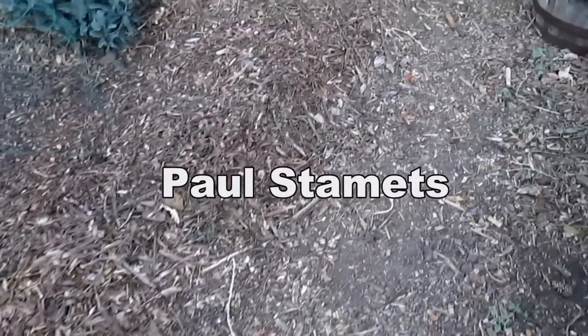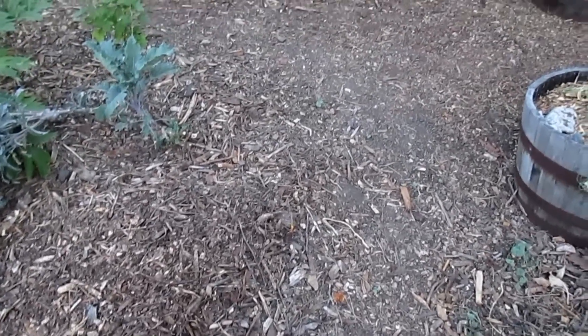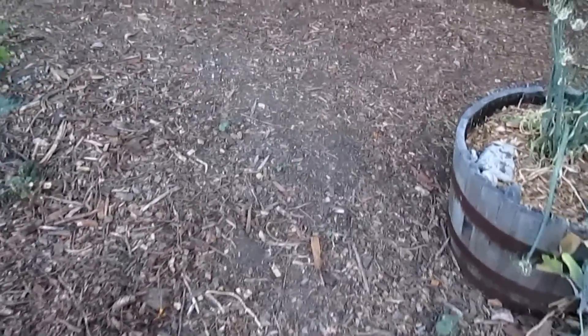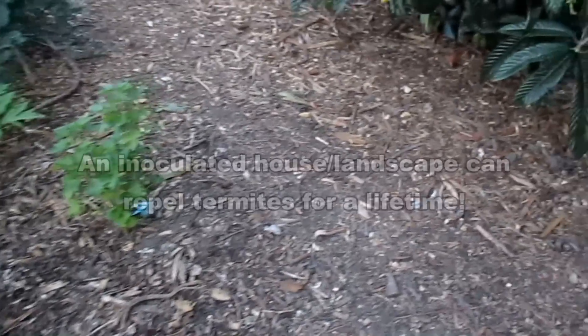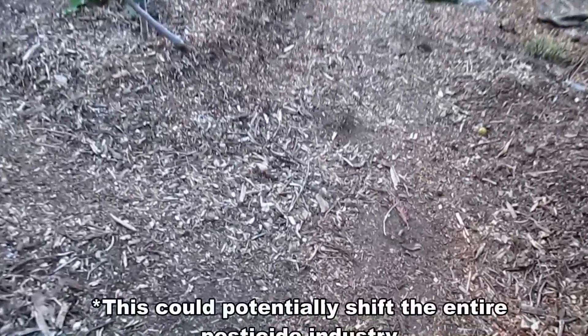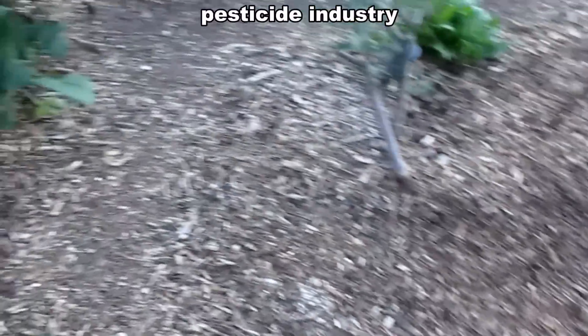On a side note, there's a gentleman by the name of Paul Stamets — many of you have probably heard of him. He's a fungi expert who has done TED talks, has a website, and has written books. He actually has a patent on a mycelium slash mushroom spore that will kill termites and fire ants. The reason that product hasn't come to market yet is because he's in battle with the powers that be — there's a financial incentive to keep things the way they are.